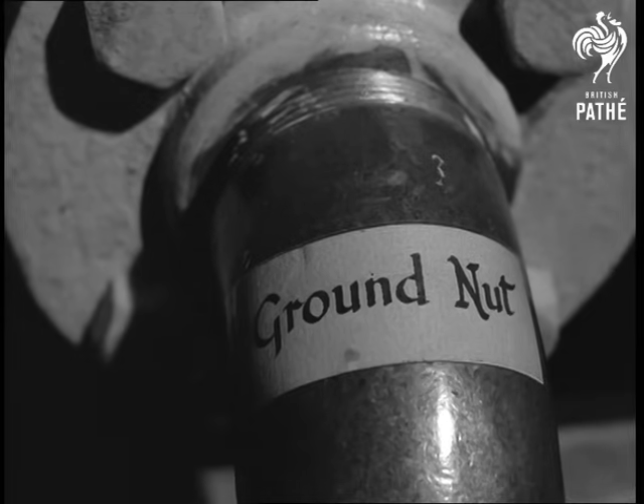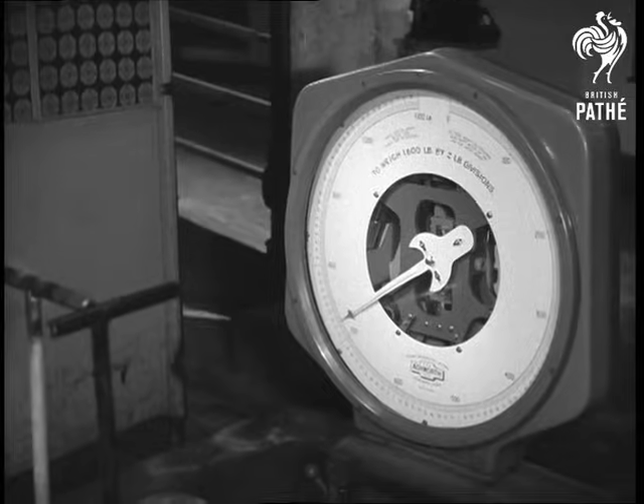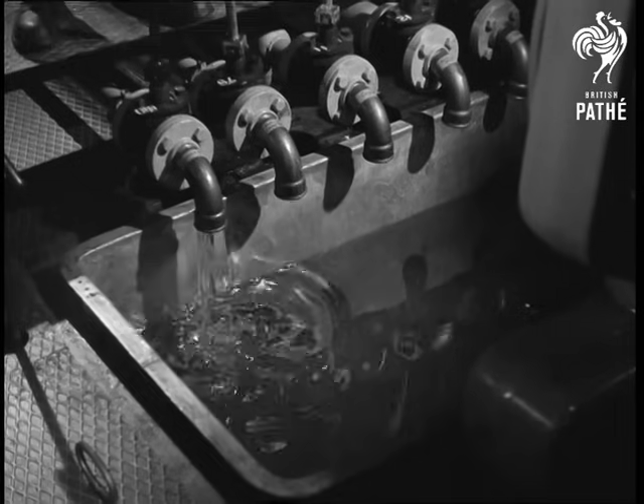The nuts that are the sources of these oils are very important. They also yield a substance rich in protein that is very suitable for making into cattle cake. Each oil is weighed and the quantity recorded.